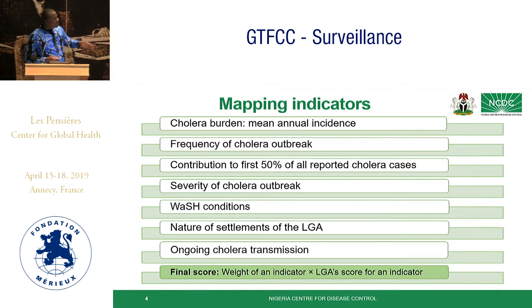Cholera burden was used as a primary indicator. The frequency of cholera outbreak was a binary variable using two categories: a period of one to four years was given a score of one, and more than four years was given a score of two. Contribution to the first 50% of all reported cholera cases was also a binary yes-or-no variable. Severity of cholera outbreak used case fatality ratio as a categorical variable: a score of one for 0% CFR, a score of two for 0.1% to 10%, and a score of three for more than 10% CFR.